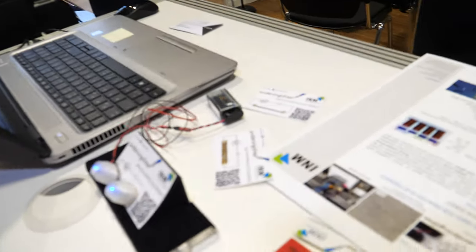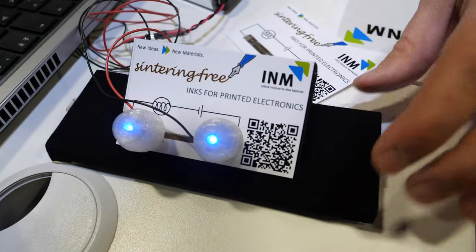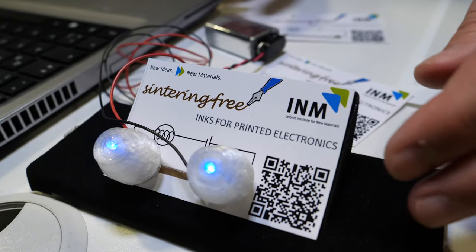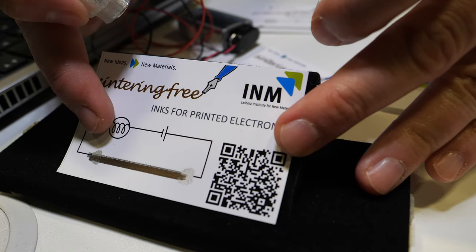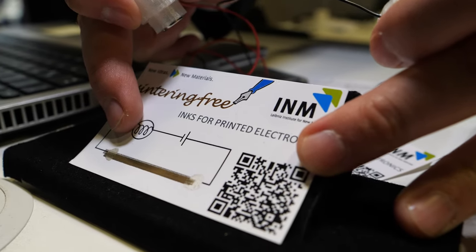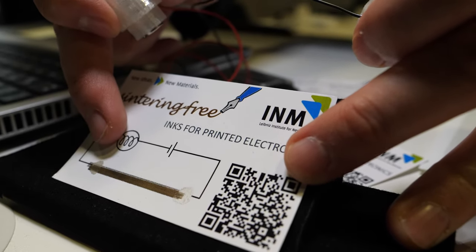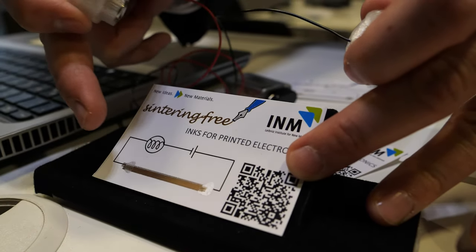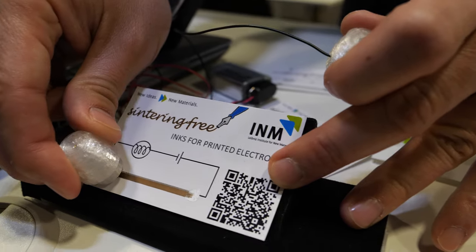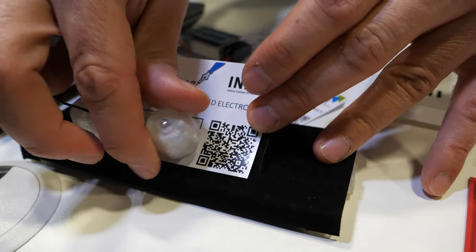This is a demonstration of the sinter-free ink based on gold nanoparticles, printed with a standard printer. Just using gold ink — a dispersion of gold nanoparticles in water — printed like this, and just when drying, which takes some seconds or minutes, we demonstrate that we achieve conductivity.